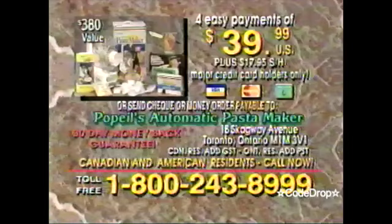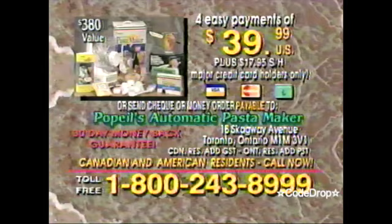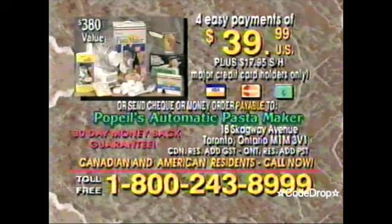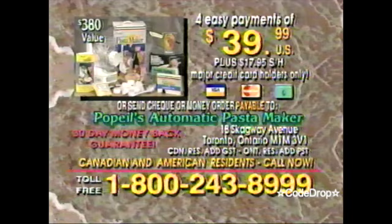Have your credit card ready and call the toll-free number on your screen to order your complete automatic pasta-making system. That includes the dishwasher-safe automatic pasta maker with heavy-duty motor, the 12 pasta extruding dies for dozens of pasta types, the step-by-step instructional videotape and recipe booklet, the handy pasta serving fork, and enough semolina flour to get you started the minute you receive your pasta maker. All this for only four easy payments of $39.99 plus shipping and handling.